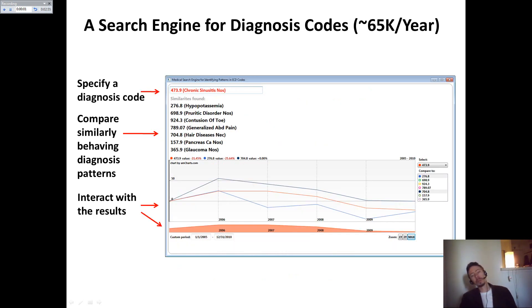Another search engine is a medical one. It allows the user to specify a diagnosis code — which is called the ICD-9 code — and immediately receive a list of similarly behaving other ICD-9 codes. The system is based on some 65,000 visits per year.